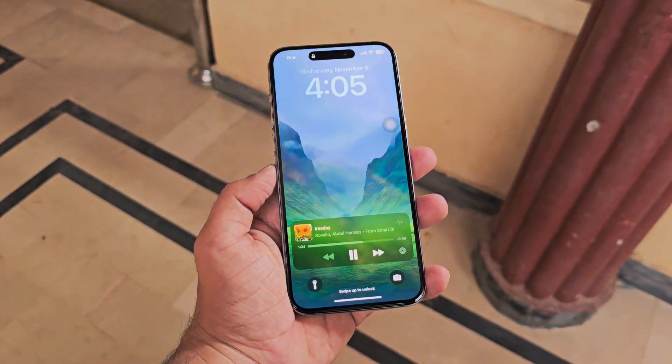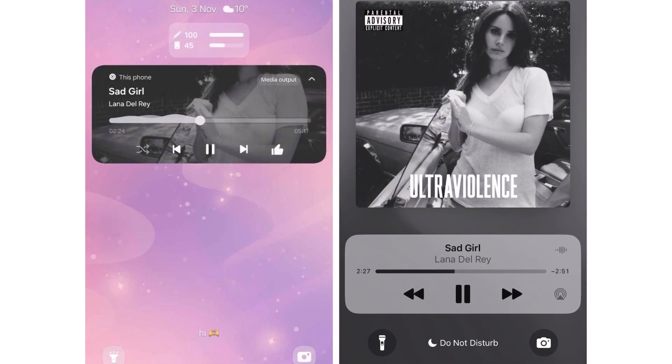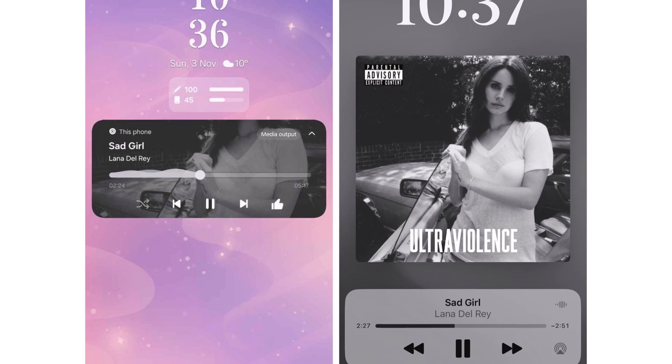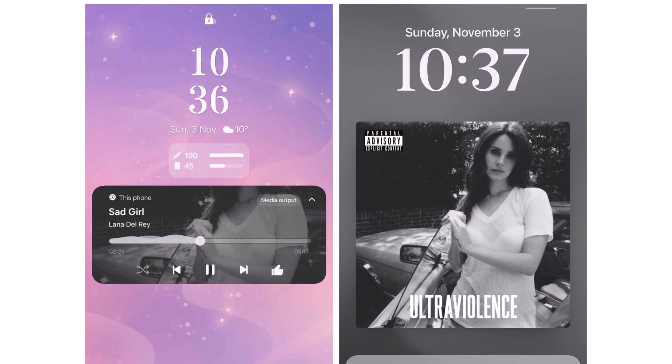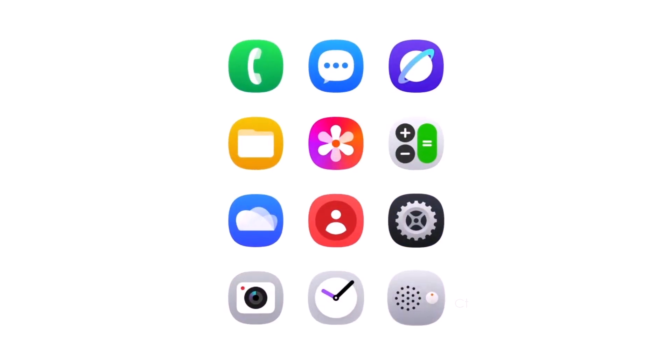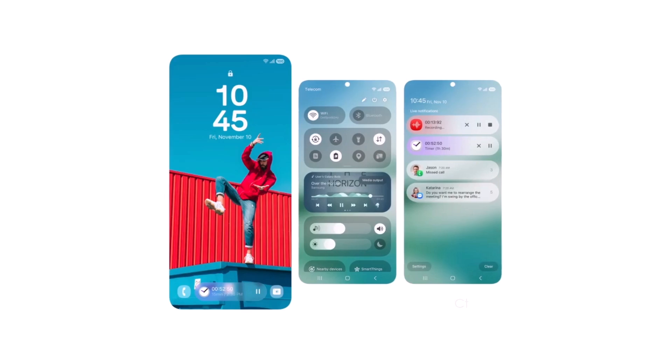The new lock screen media player in One UI 7 could showcase a large, square thumbnail with a track progress bar and controls in a separate overlay. A refined blur effect could add an appealing touch to the redesigned interface. Many Galaxy fans have long wanted an iOS-style interface, and it seems Samsung aims to deliver with substantial design updates in One UI 7.